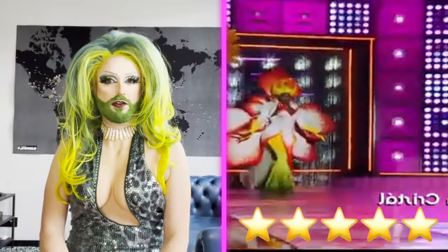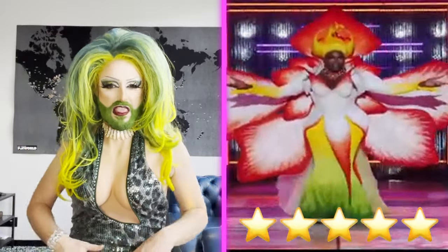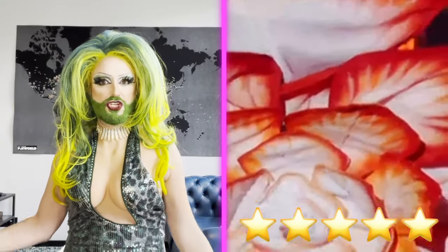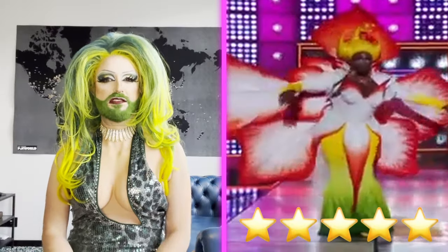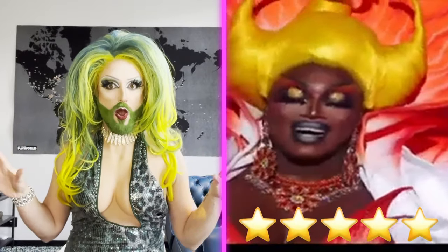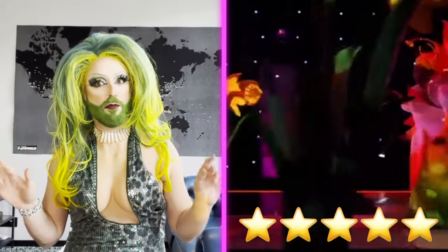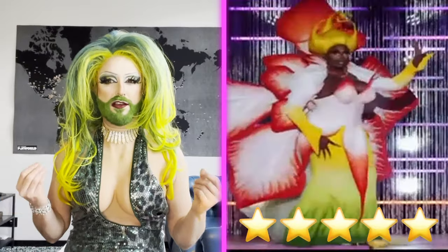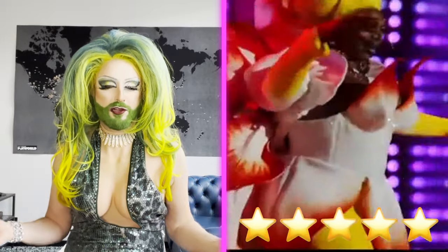Next up, it's Saphira Cristal. Saphira Cristal is coming in in a giant flower — the biggest gown you've ever seen. It is a giant flower, and she inside is the little stem coming out of the center. She is definitely pollinated, baby. First of all, this is such a wow runway. This is the runway that if you did it on a bad week, it would probably save you because it is so over the top, so big, and so what we love to see on Drag Race. Only drag queens can pull off stuff like this, and that's what I love about drag.